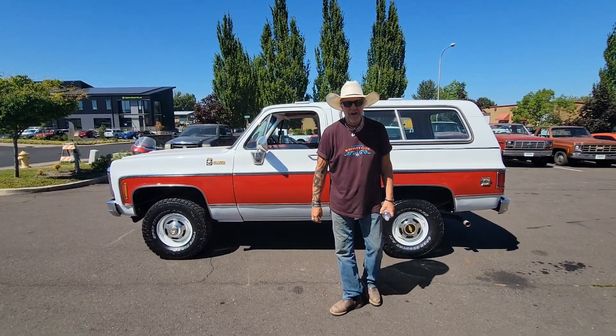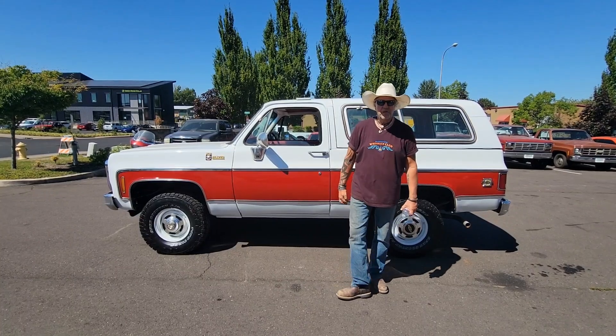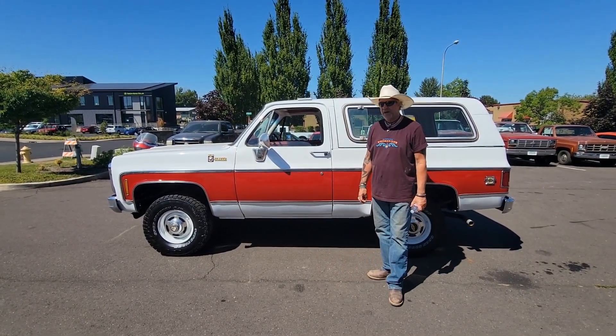Hey folks, welcome back to Cool Classic Rides. My name is Kelly. On this beautiful, warm day in Sherwood, Oregon, we are looking at a 1980 Chevy K5 Blazer 4WD.